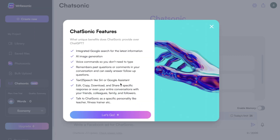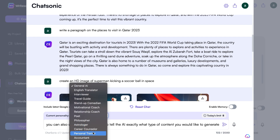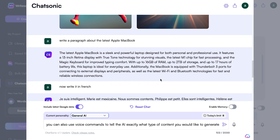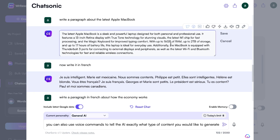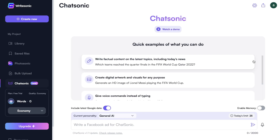With ChatGPT, you have to copy the input and paste it into a separate Google Doc. But on Chatsonic, it's very easy to share the outputs you're getting back. And lastly, you can change the personality of the chat box. If you're a fitness trainer or a teacher, you can change the AI model for your specific use case to get much more relevant content.